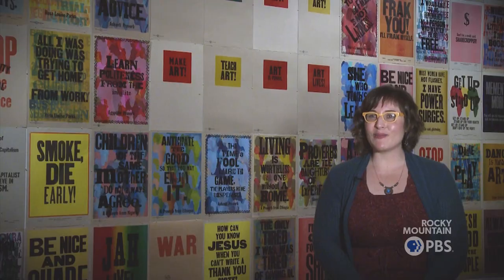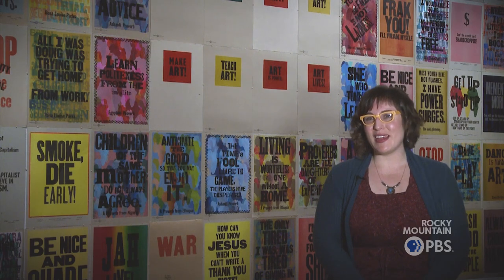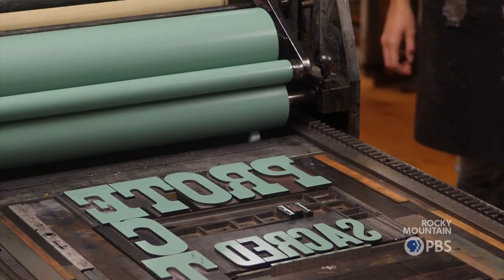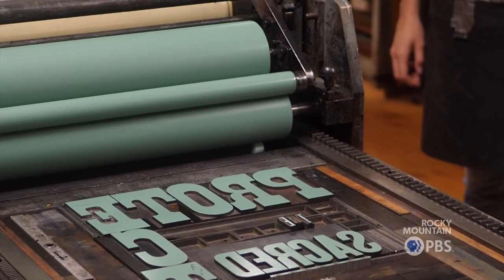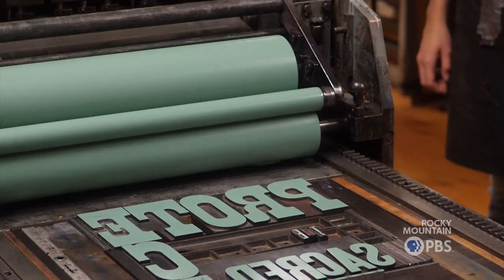Most of the people I know have some sort of letterpress origin story. And for me, it was discovering presses and type that were kind of abandoned in the printmaking shop in my undergraduate program and just being fascinated by how these machines worked and the production process and just the materials themselves being beautiful.